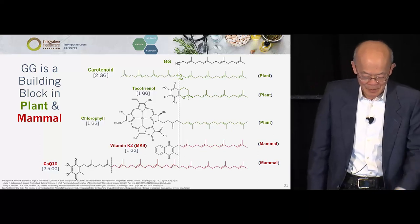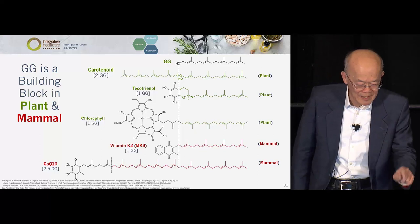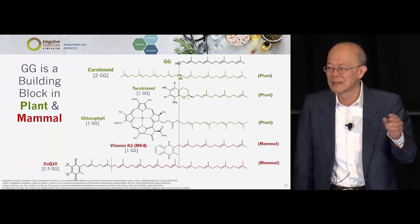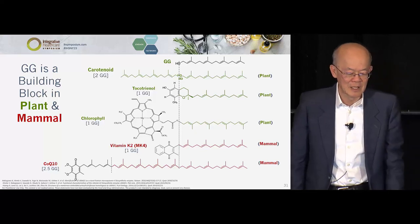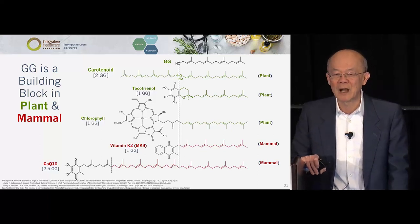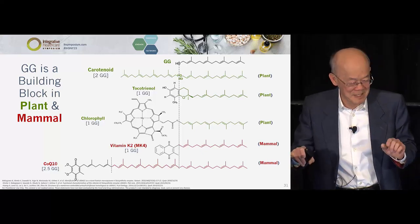On the mammalian side: the entire tail of MK4 is GG. I'll come back to that. Look at CoQ10 — two and a half molecules of GG make up the entire tail of CoQ10. CoQ10 is like an albatross — it's huge and hard to absorb. Everybody talks about CoQ10 bioavailability because you can't get it in. But GG makes CoQ10, and GG makes MK4 — not MK7. GG is three times smaller than CoQ10, so it's easy to absorb.